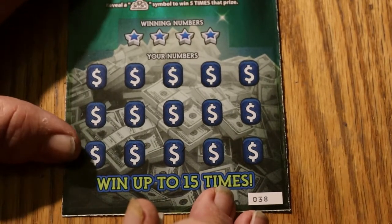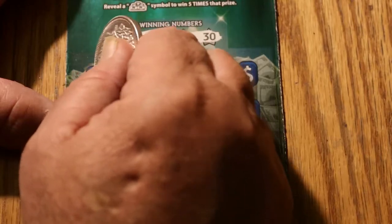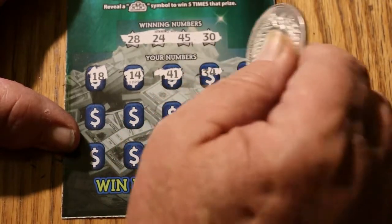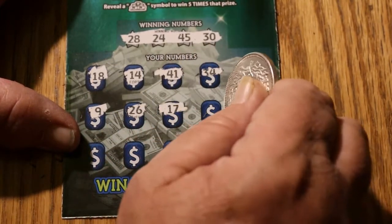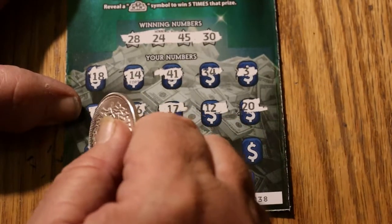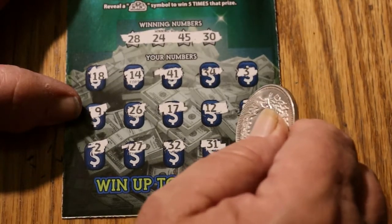Only now this one here could break us even or give us a profit. Ticket 038: 28, 24, 45, and 30. 18, 14, 41, 34, 3, 9, 26, 17, 12, 20, 2, 27, 32, 31, and 37.